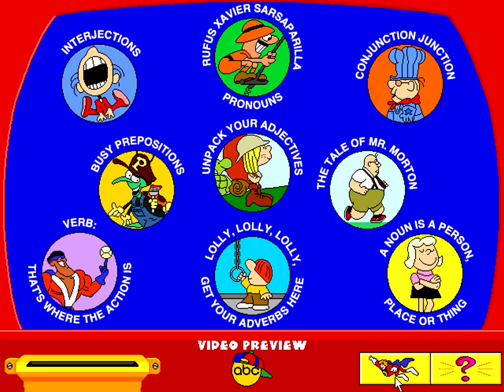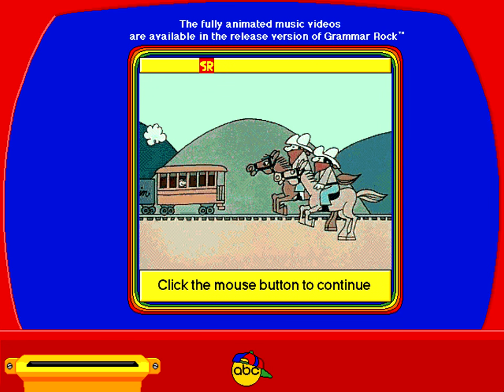There are nine great music videos in all, each one explaining an important element of speech. Get it? A noun is a person, place, or thing.